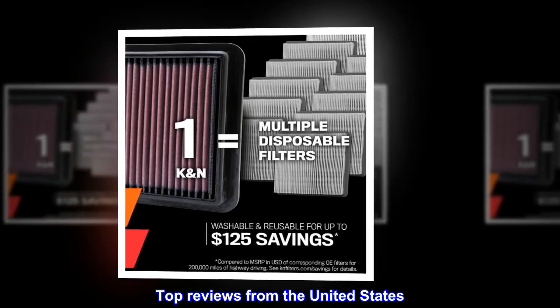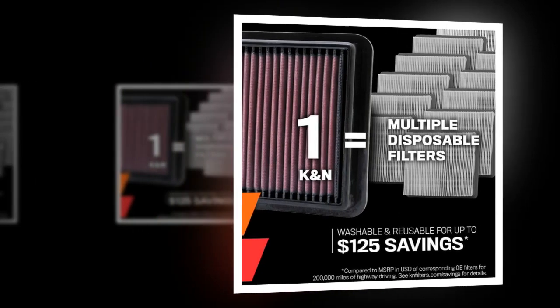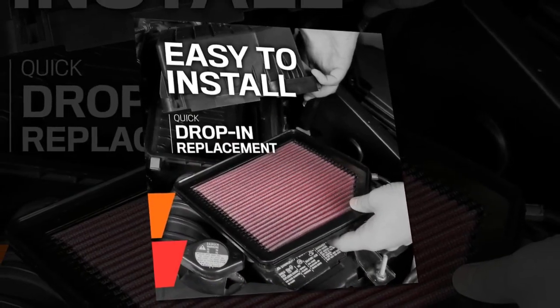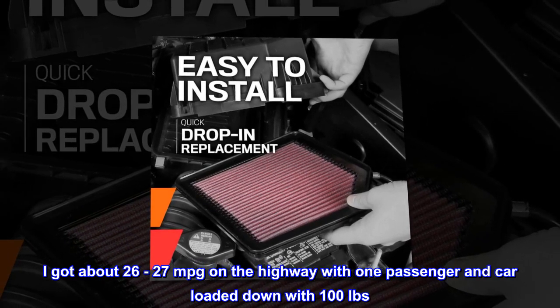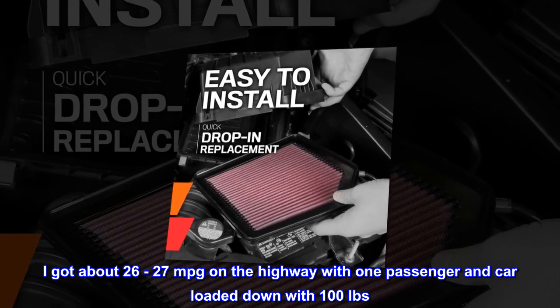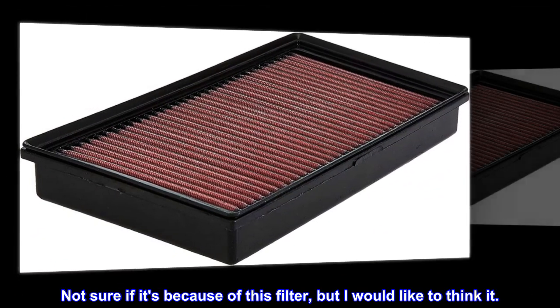Top reviews from the United States. Works great in my Jeep Wrangler. I put this in my 2019 Jeep Wrangler — easy to install. I got about 26 to 27 mpg on the highway with one passenger and the car loaded down with 100 pounds plus of luggage, etc. Not sure if it's because of this filter, but I would like to think it.